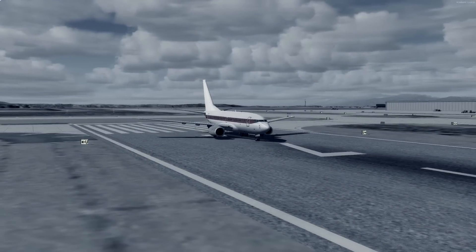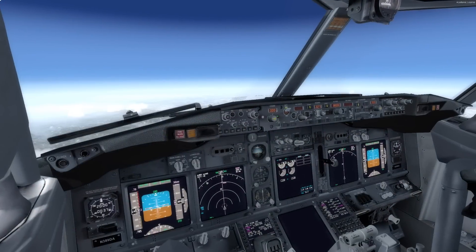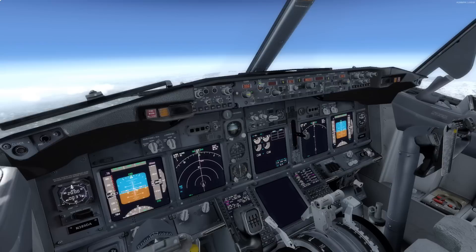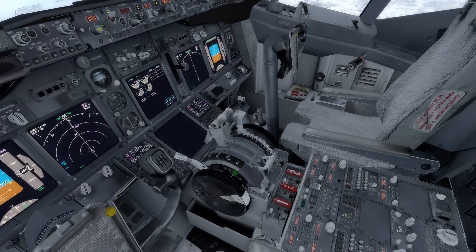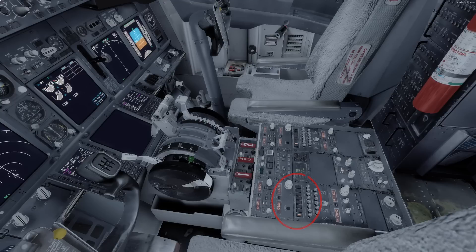This is a 737-600 with its modernized glass cockpit displays. The first thing you're going to want to do is put on the pilot's headset and find the pilot audio controls. They're on the pedestal to your right. At the top is the mic selector group — make sure that VHF1 is selected, otherwise you could end up merely talking to your passengers. You tune frequencies up here, and chances are whatever frequency is already dialed in will work fine.